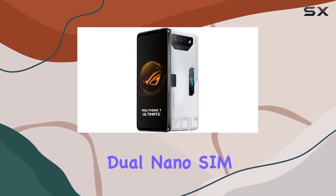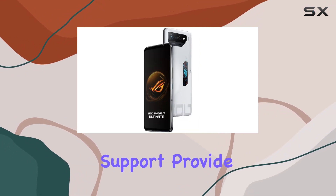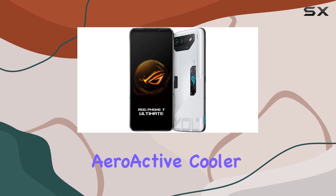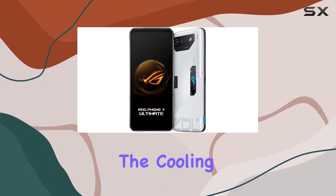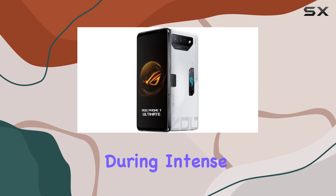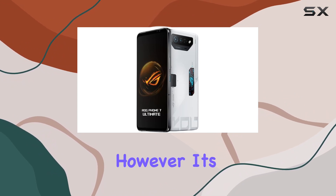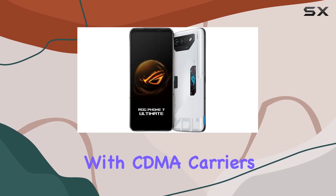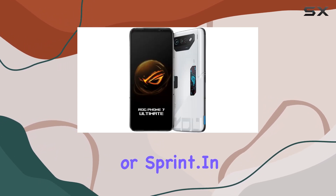The dual nano SIM card slots with dual SIM dual standby support provide flexibility for network preferences. A unique feature is the included AeroActive Cooler 7, enhancing the cooling system for optimal performance during intense gaming sessions. However, it's essential to note that this device is GSM only, not compatible with CDMA carriers like Verizon or Sprint.